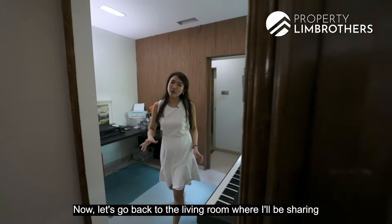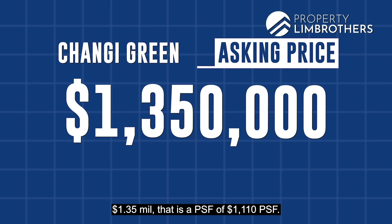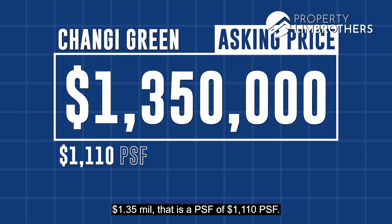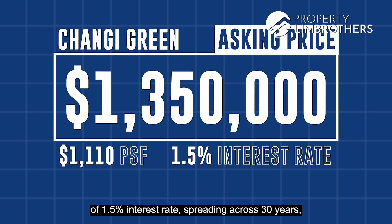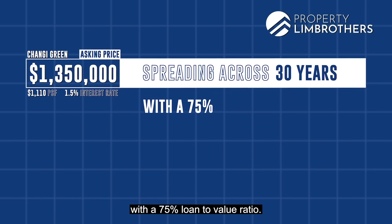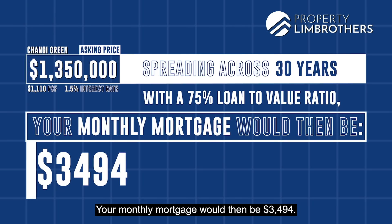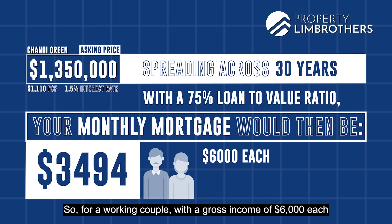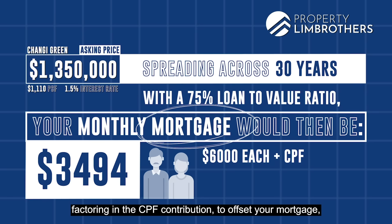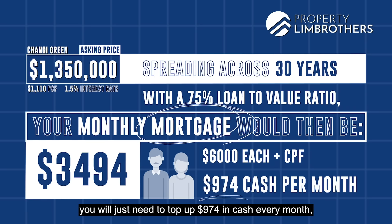Back in the living room for the pricing analysis: this unit has an asking price of $1.35 million, which is $1,110 PSF. At a conservative 1.5% interest rate spread across 30 years with a 75% loan-to-value ratio, your monthly mortgage will be $3,494. For a working couple with a gross income of $6,000 each, factoring in CPF contributions to offset your mortgage, you only need to top up $974 in cash every month.